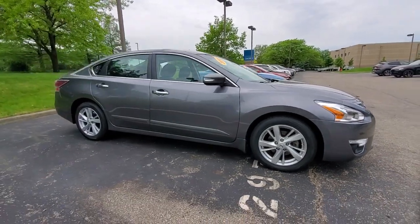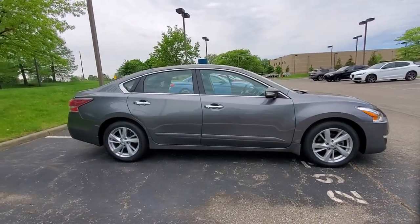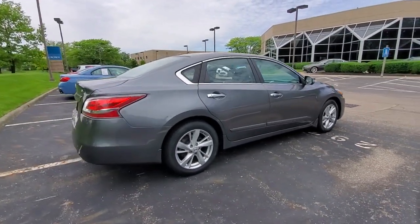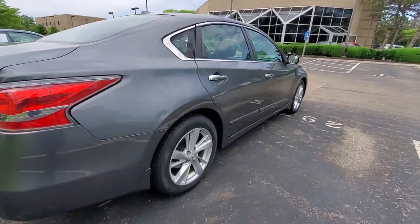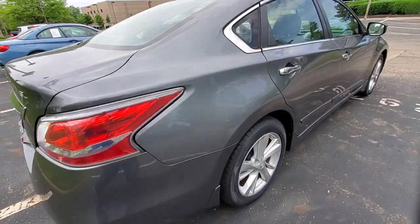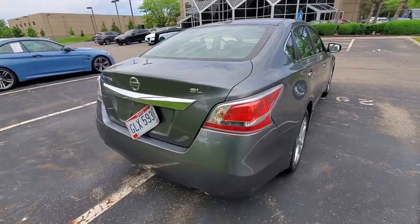Enjoy the view of this 2015 Nissan Altima. With less than 60,000 miles on the odometer, this vehicle provides excellent value. Here's a stylish, family-friendly Nissan Altima — the mid-size sedan with available all-wheel drive and standard driver-assist safety features.